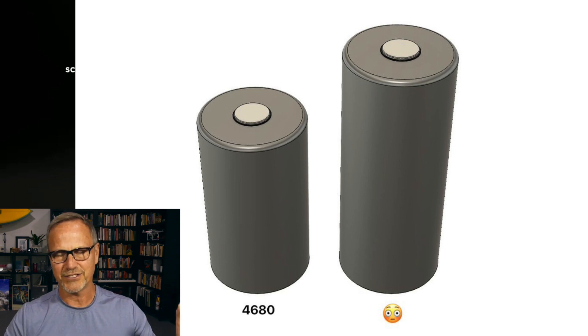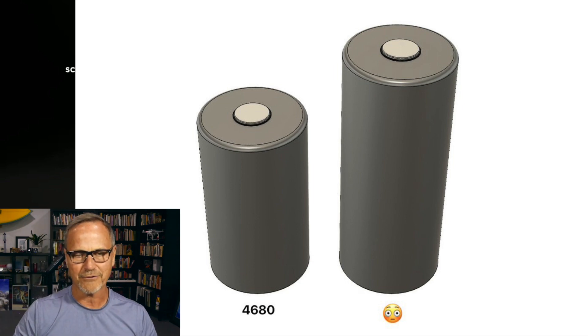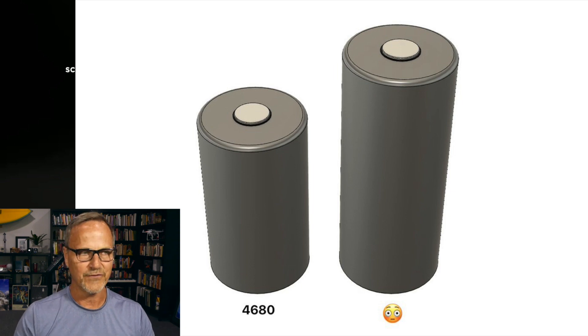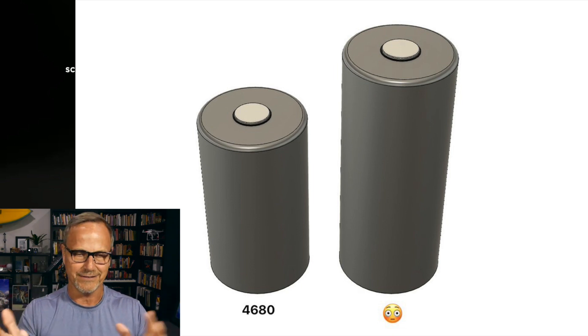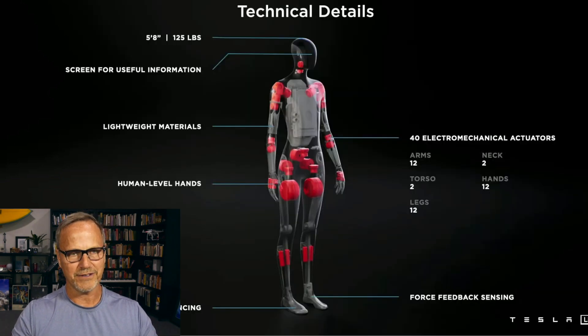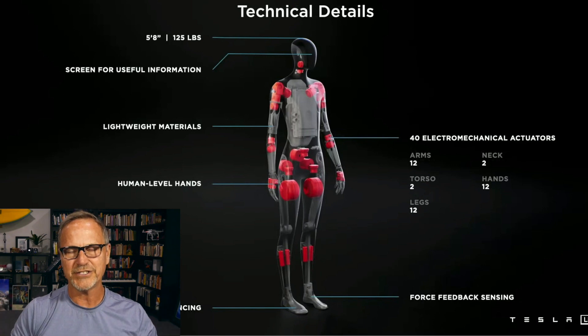There have been leaks on Twitter suggesting there may be an extra-large 46110 battery cell — as opposed to a 4680 — that people speculate might be useful for the Cybertruck, Tesla Semi, and also the Tesla Bot. That's 11 centimeters tall as opposed to 8 centimeters. For a 173-centimeter tall robot, the upper and lower arms would be about 25 centimeters each, and the upper and lower legs about 40 centimeters each, so there's plenty of room for something 11 centimeters tall to fit within those limbs.